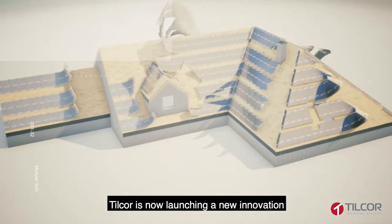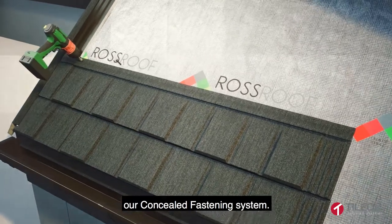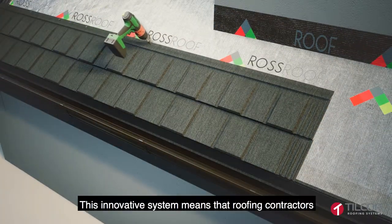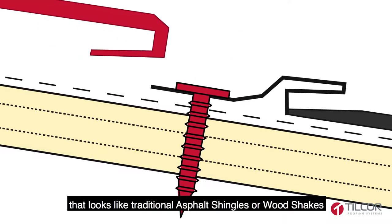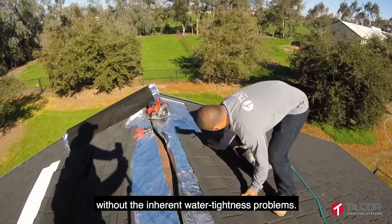Tilcor is now launching a new innovation in stone-coated steel panel technology: our Concealed Fastening System. This innovative system means that roofing contractors can now offer homeowners the first ever fully concealed fastening direct-to-deck roofing system that looks like traditional asphalt shingles or wood shakes without the inherent water tightness problems.